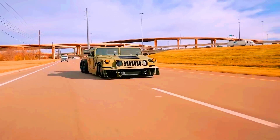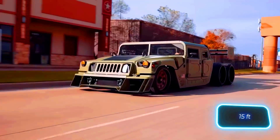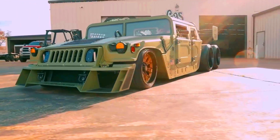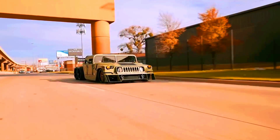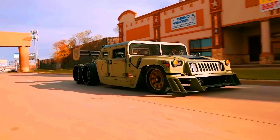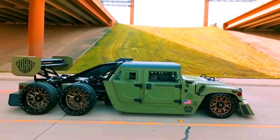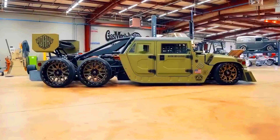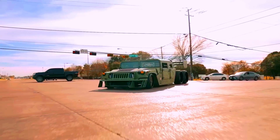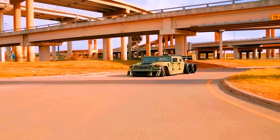It's equipped with a Hellcat V-8 engine producing 717 horsepower. The vehicle is about 4.5 meters long. The front wheels are intentionally smaller than the rear ones, giving it a more aggressive look. Disc brakes ensure it stops safely at high speeds. With its unique triaxle configuration and low stance, this Humvee has become an Instagram star.